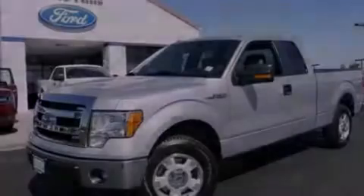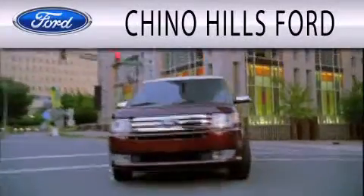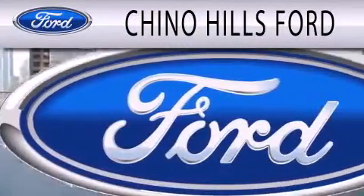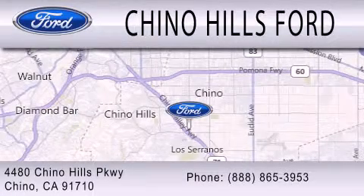Contact us today to arrange your test drive. Chino Hills Ford is dedicated to doing everything possible to ensure that the experience you have selecting your next vehicle is as pleasant as possible. We are located at 4480 Chino Hills Parkway in Chino.